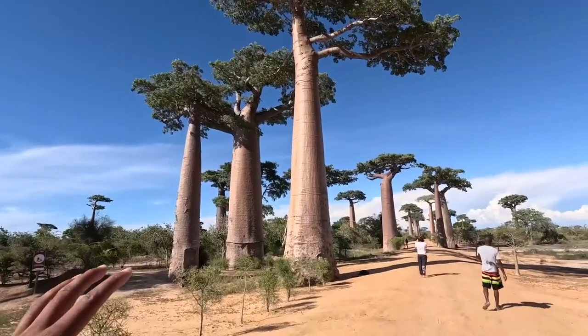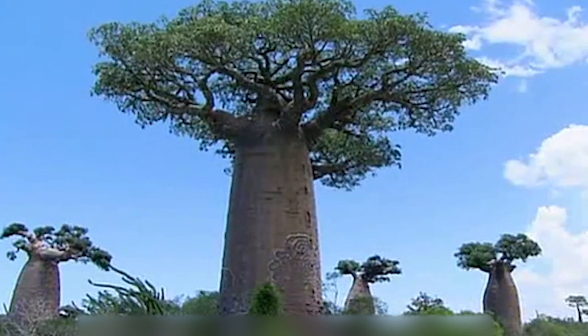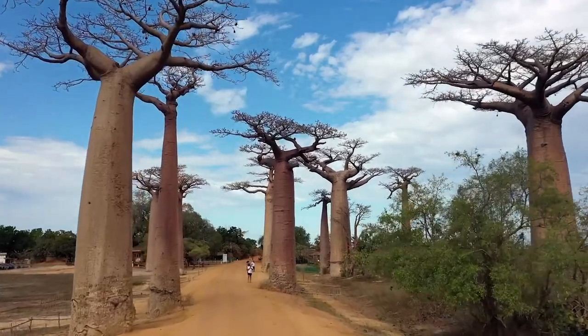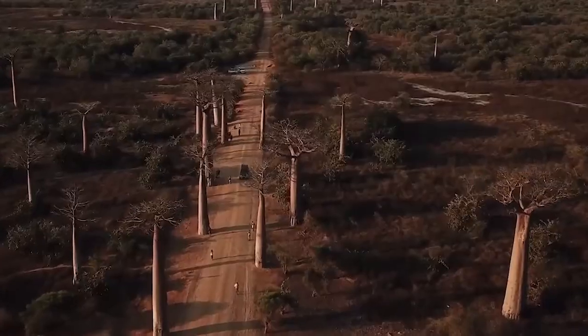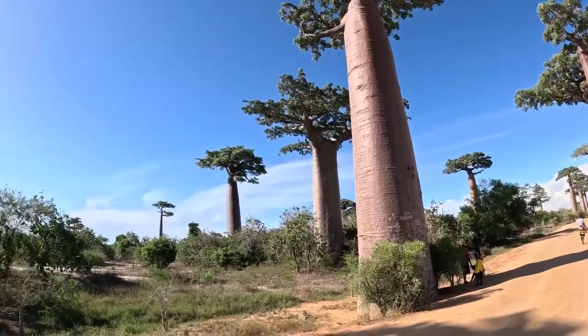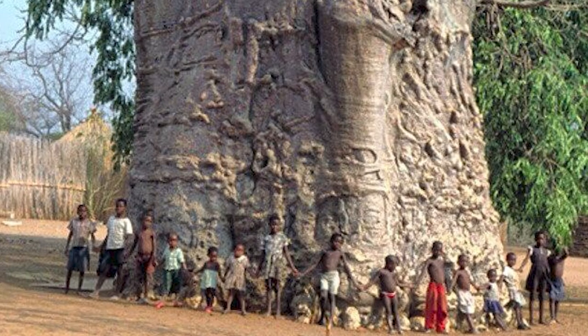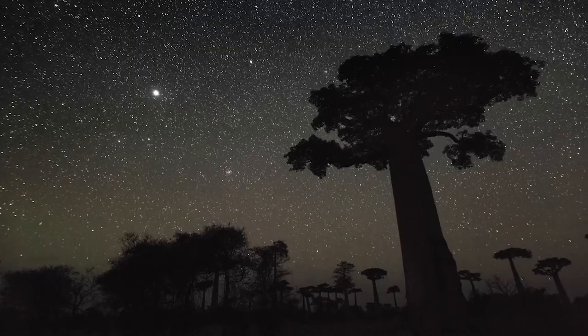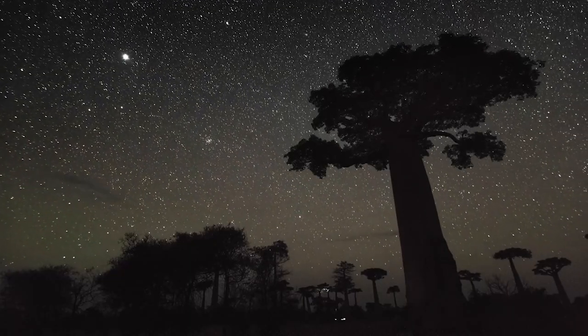They're known as blobby trees because their trunks seem to get bigger the more you go down them. A very old and hollow Baobab in Zimbabwe is so big that it can actually hold up to 40 people inside of its trunk — just think about that, one big tree.